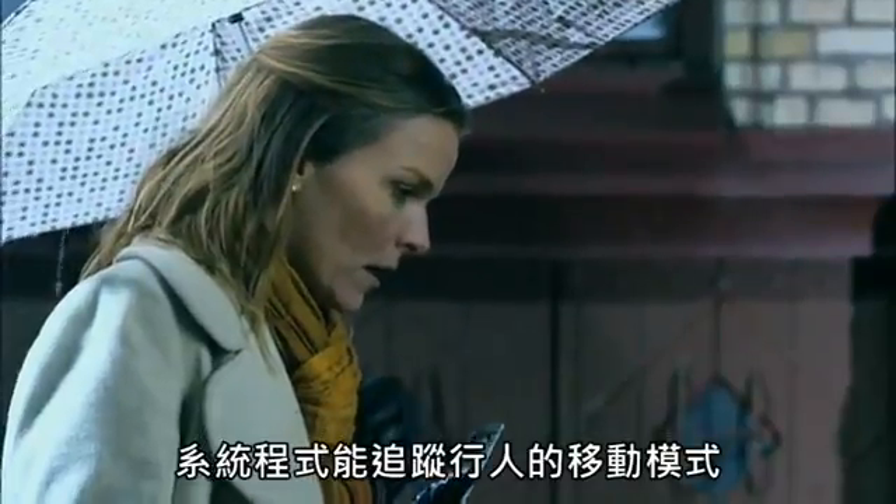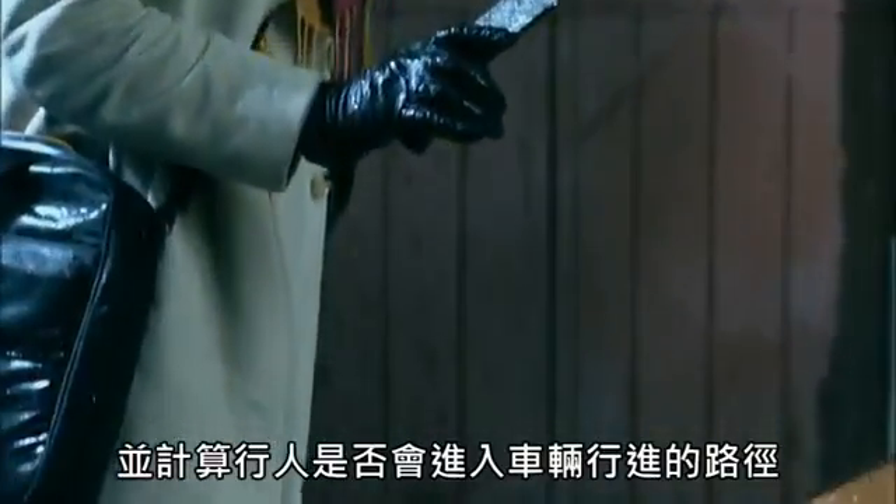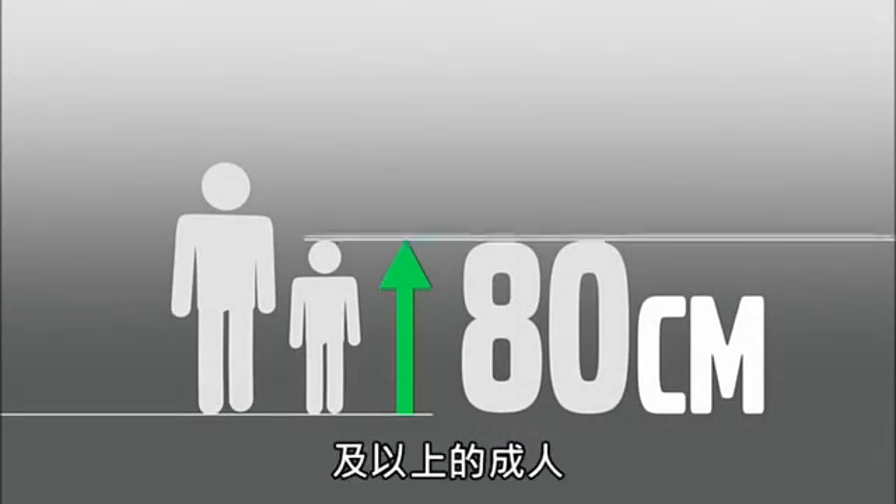The system is programmed to trace the pedestrian's pattern of movement and to calculate whether he or she is likely to step into the road in front of the car. It also includes children from 80 centimetres tall and upwards.